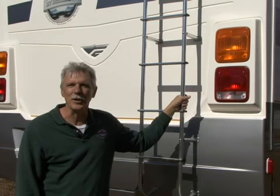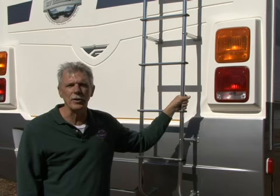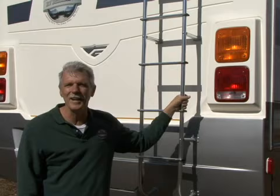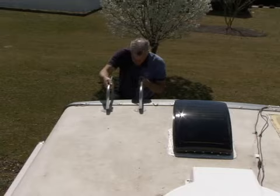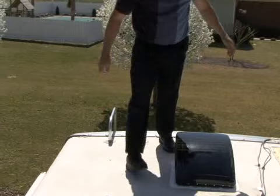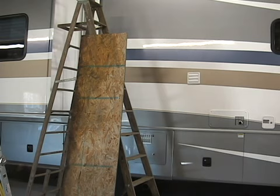Today we're going where few RVers ever go — that's right, on the RV roof. To get the maximum life expectancy from your RV roof, it's important that you keep it clean and maintained. Routine cleaning and maintenance will literally add years of life to your RV roof. Safety first: be extremely careful whenever you are working on your RV roof — you can be seriously injured from a fall. You have to get on the roof to properly clean and inspect it for any damage or potential water leaks. Some RV roofs are more structurally sound than others, and it may be necessary to use a couple of 2x4 pieces of plywood or particle board to help distribute your weight on the roof.